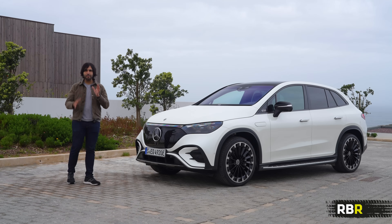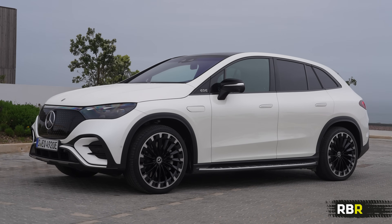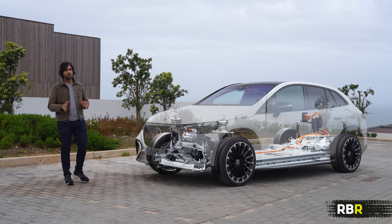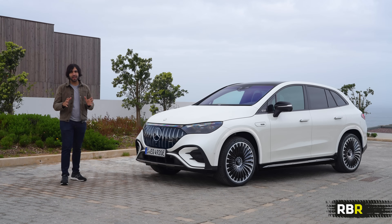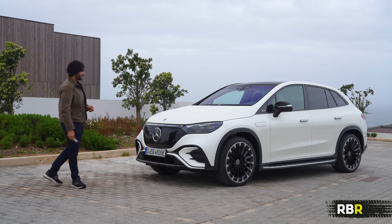Today we're going to be testing the mid-level variant, which is the EQE 500 4MATIC, around about 400 horsepower - a nice mid-level, mid-size SUV. I'm going to show you exactly what powers this car and the new stuff that the EQE SUV brings to the EQ range. We'll also talk about the AMG variants, how much power they have, what makes them unique, and then take this for a drive and see what the EQE SUV is like on the road. Is it the perfect EV SUV daily we've been waiting for?